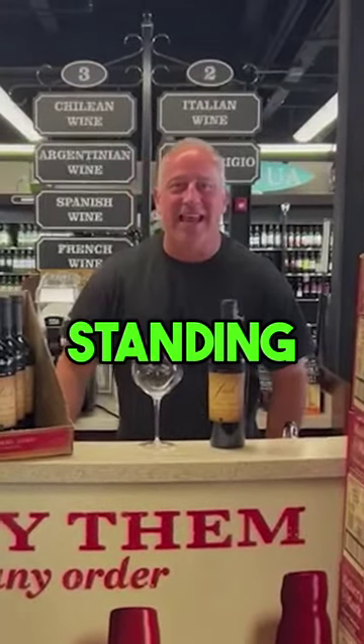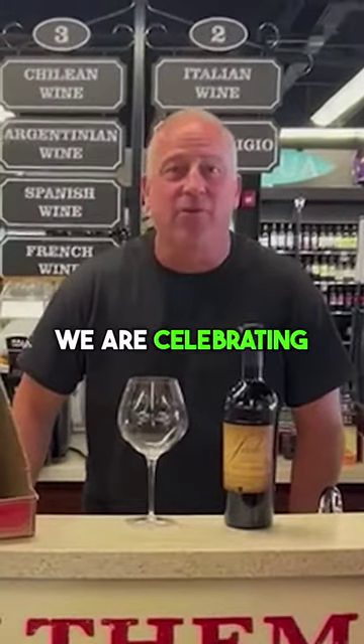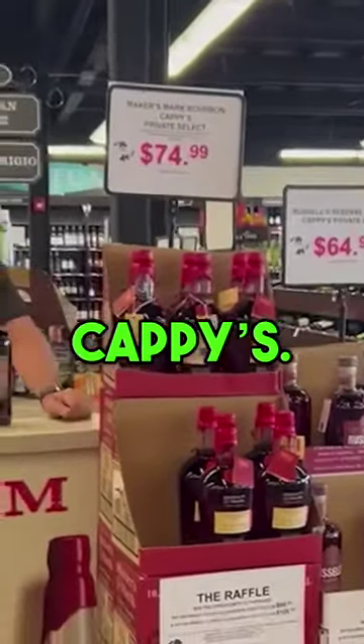Hey everybody, it's me, Tim, and I'm standing here at the world-famous Cappy's Makers Mont Bar. We are celebrating September Bourbon Heritage Month. As you can see, I'm crowded in here with all of our little custom barrels that we've made here at Cappy's.